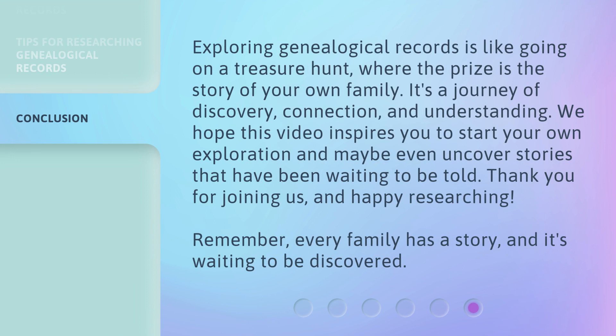Exploring genealogical records is like going on a treasure hunt, where the prize is the story of your own family. It's a journey of discovery, connection, and understanding. We hope this video inspires you to start your own exploration and maybe even uncover stories that have been waiting to be told. Thank you for joining us, and happy researching. Remember, every family has a story, and it's waiting to be discovered.